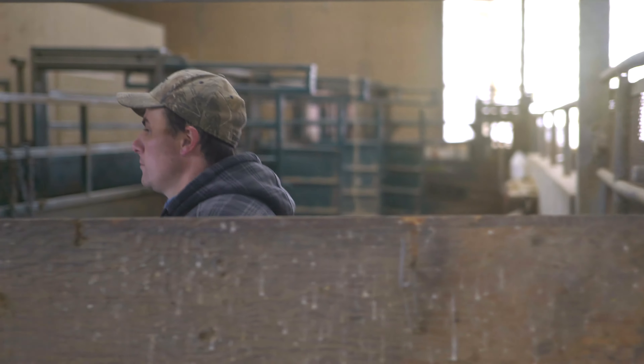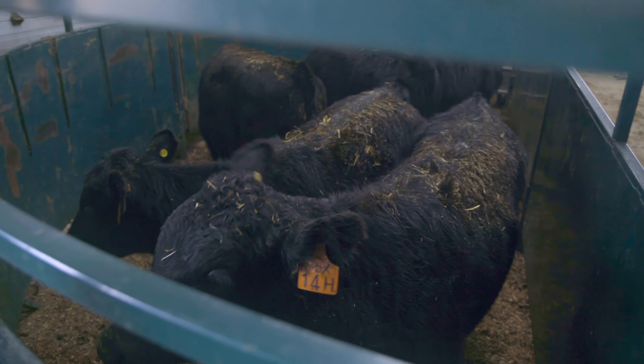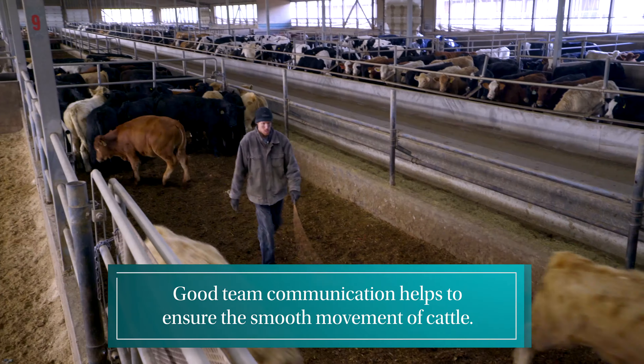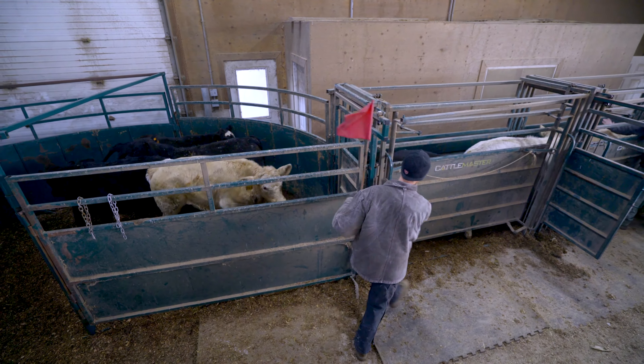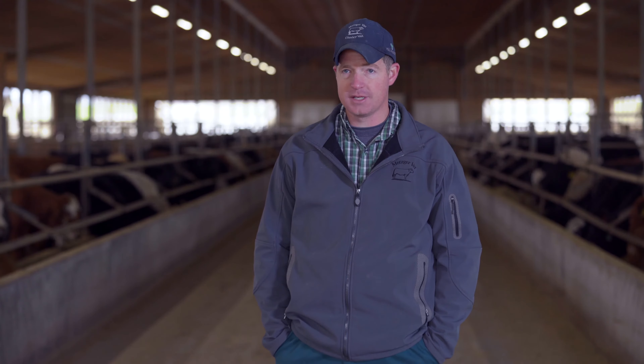When working with a handling facility like an alley and a chute, it's very important that everybody is on the same page. Communication is probably the biggest key to safety when running cattle through — make sure that everybody has a specific job. One person is catching the animals up front, somebody is bringing them up the alley, somebody is putting them in the bud box or into the tub, and everybody is communicating if an animal comes loose or any other issues arise. That's key to safety: communication.